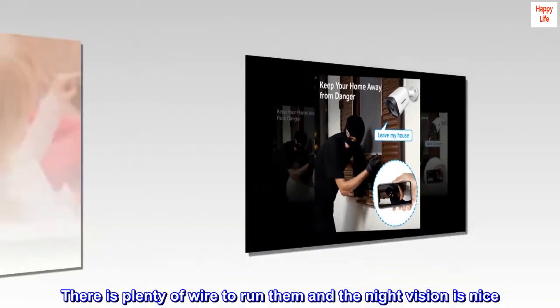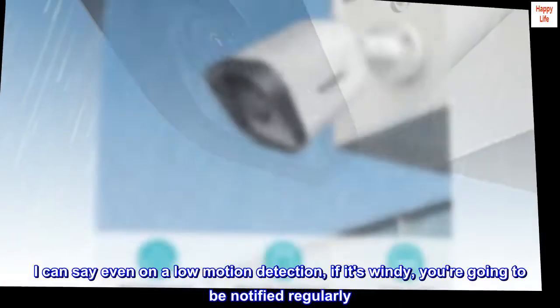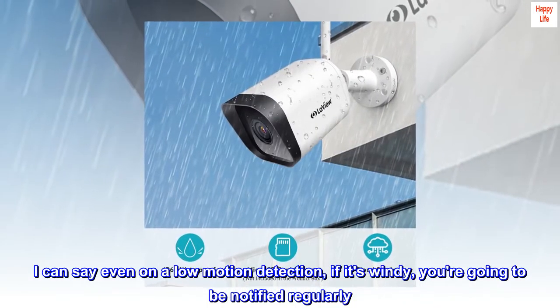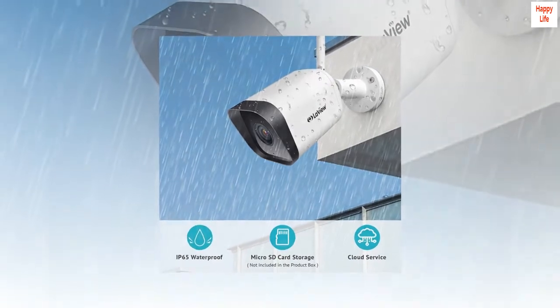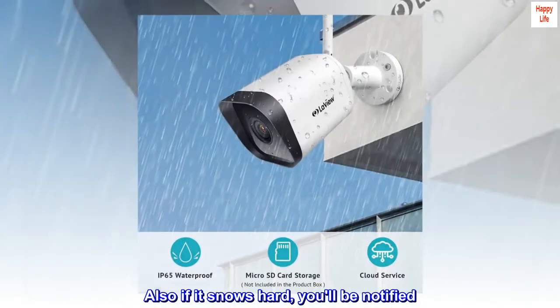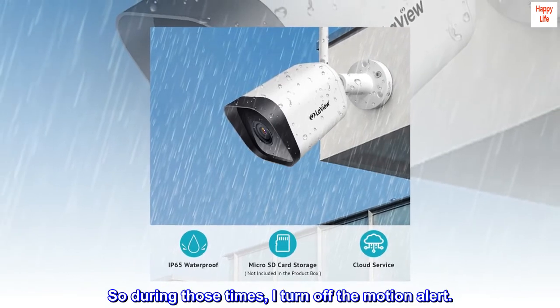There is plenty of wire to run them and the night vision is nice. I can say even on a low motion detection setting, if it's windy you're going to be notified regularly. Also if it snows hard, you'll be notified. So during those times I turn off the motion alert.